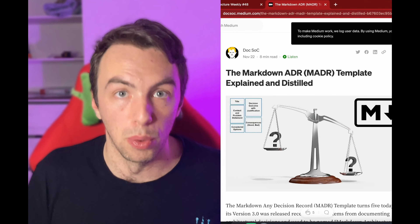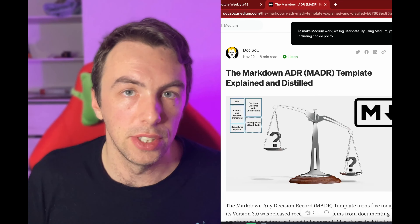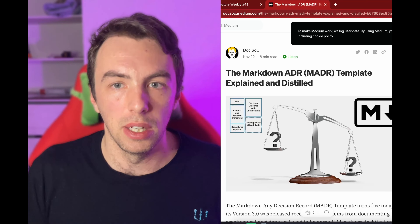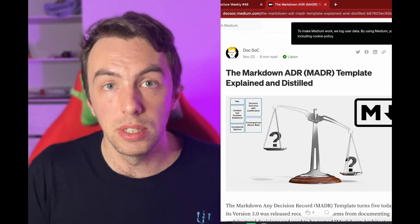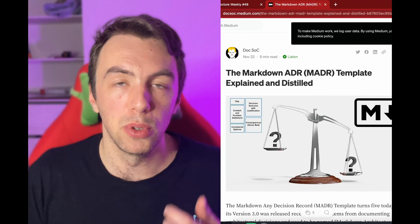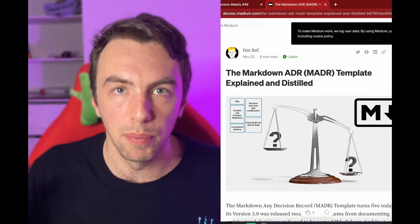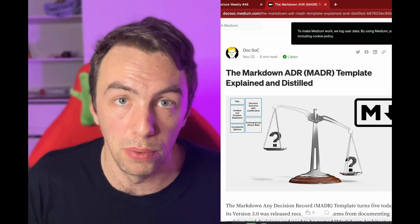Now it's time to talk about documentation. I personally love Architecture Decision Records — they help build up the history of architecture decisions in a project. There's a defined format for that, and last week the Markdown template for Architecture Decision Records was bumped to version 3. This article explains what changed, how to structure the ADR, and how to make it more useful.